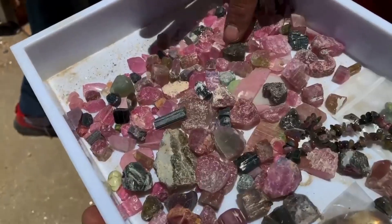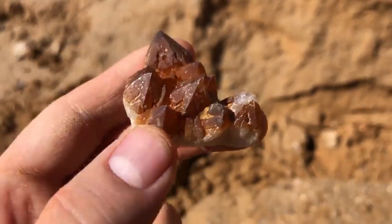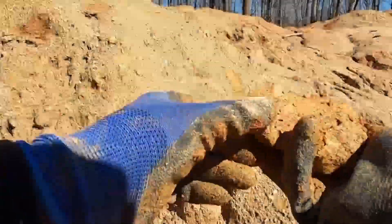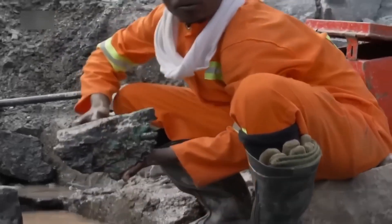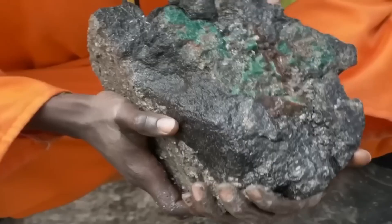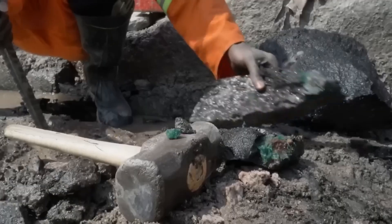Many backyard prospectors miss one vital detail: the angle of light. Midday glare flattens texture and hides detail. But sunrise and sunset — that golden hour — reveals surface imperfections. A subtle glint. A translucent edge. The buried flash of a rough crystal catching just enough light to say, 'I'm here.'